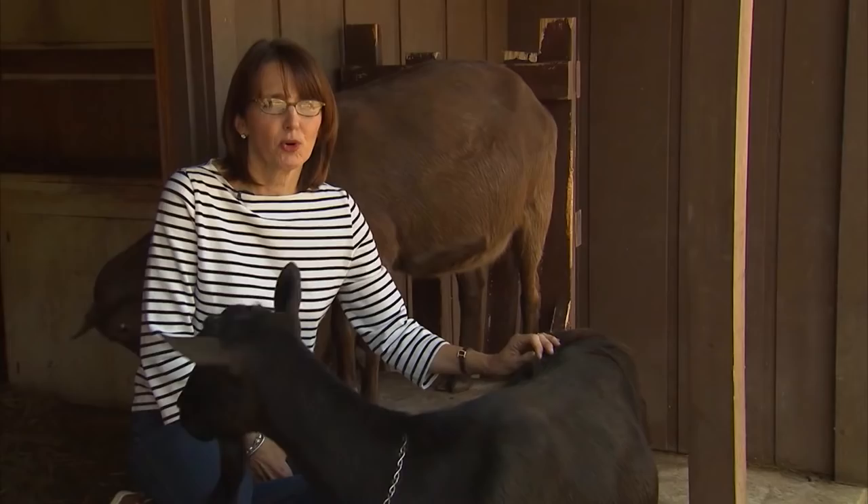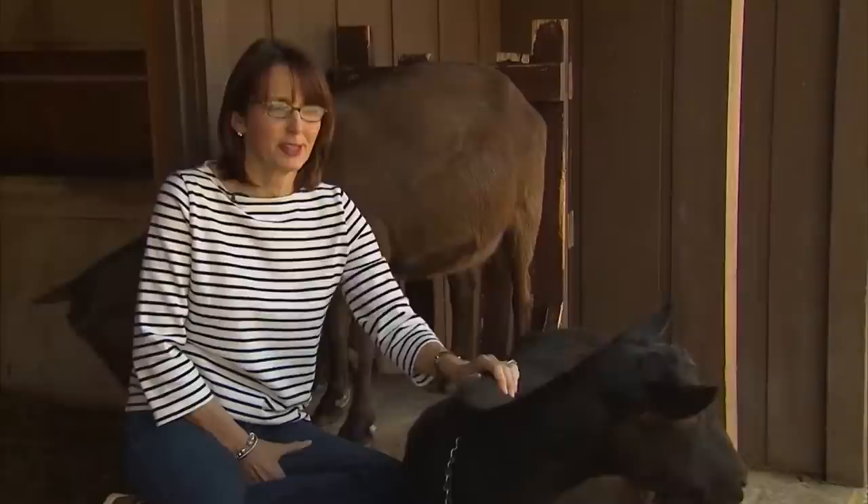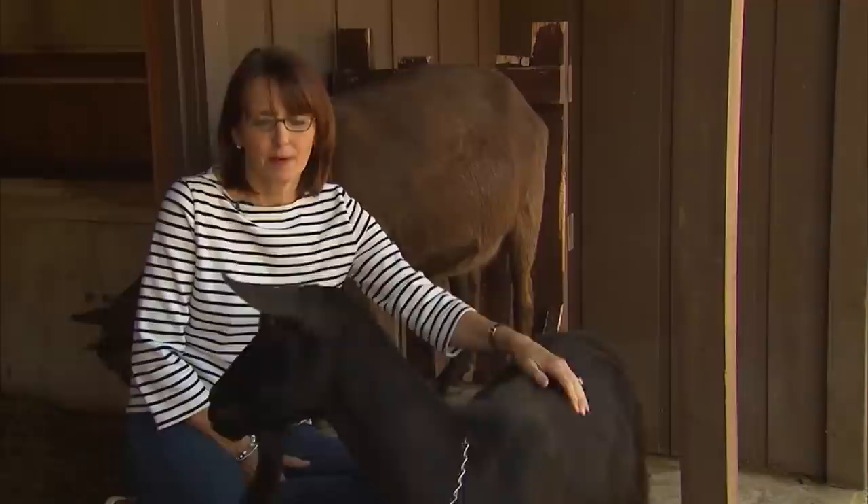Unfortunately, she's spoiled them, and has to drive to Hot Springs to get alfalfa hay from the racetrack people — about every six to eight weeks. Then they get some sweet grain in the morning.